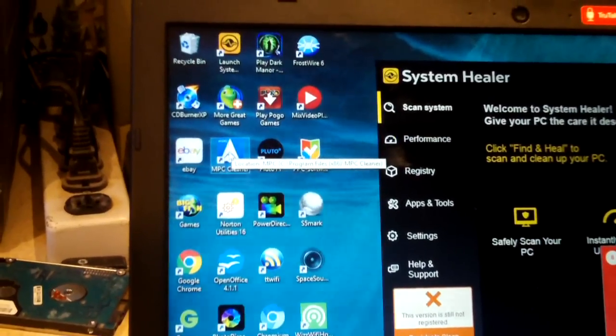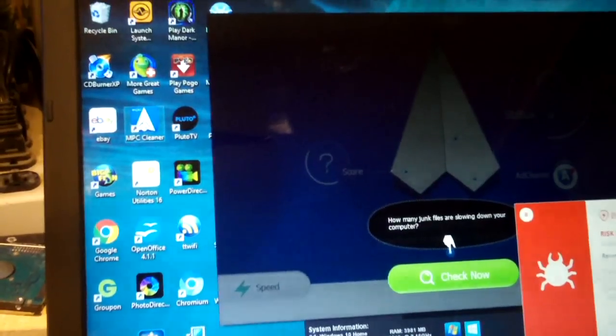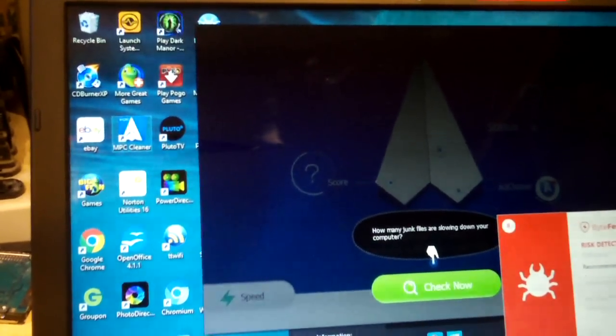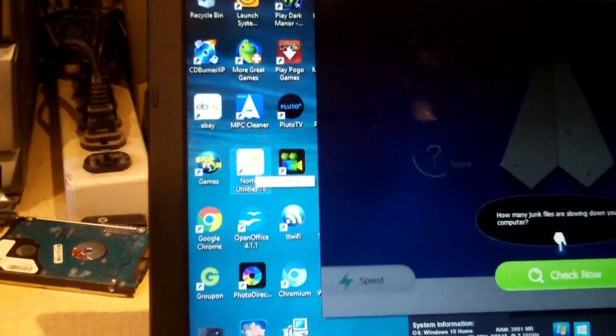MPC Cleaner. So what is this? 'How many junk files are on your computer?' Probably these free potentially unwanted programs like yourself. Oh look, Norton Utilities. Oh yeah, Norton.